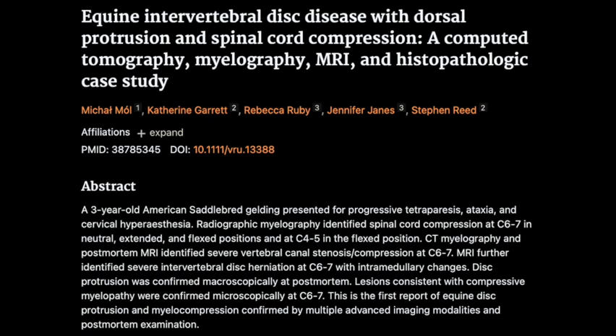The initial differential diagnoses included a few possibilities. One was cervical vertebral stenotic myelopathy, which is a narrowing of the spinal canal in the neck. Another was equine protozoal myelitis, a parasitic infection that can affect the spinal cord. So they had some possibilities to narrow down.